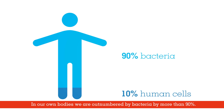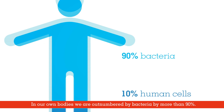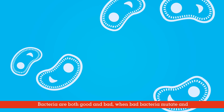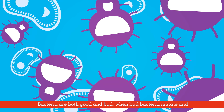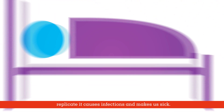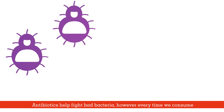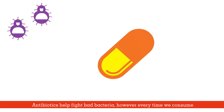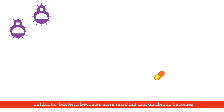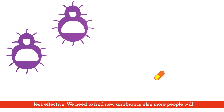In our own bodies, we are outnumbered by bacteria by more than 90%. Bacteria are both good and bad. When bad bacteria mutates, it causes infections and makes us sick. Antibiotics help fight bad bacteria. However, every time we consume an antibiotic, bacteria becomes more resistant and the antibiotic becomes less effective.